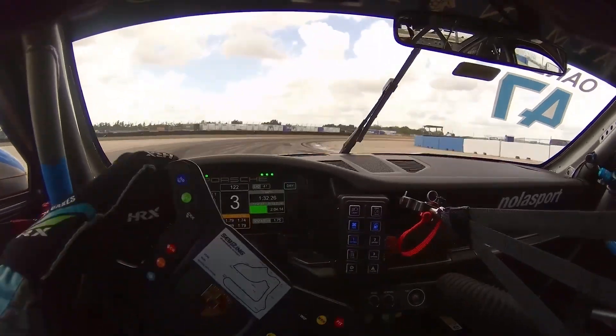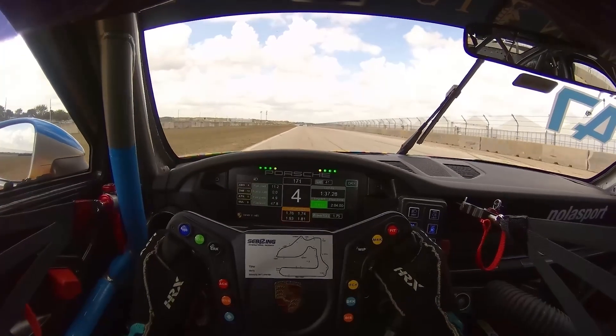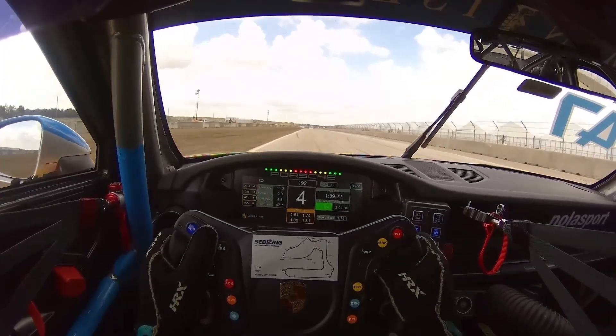Then off the curbing here, brakes, early turn-in, eyes way up, commitment to throttle early. Got a little bit of tire slip there but made it out — full throttle down the back straight.